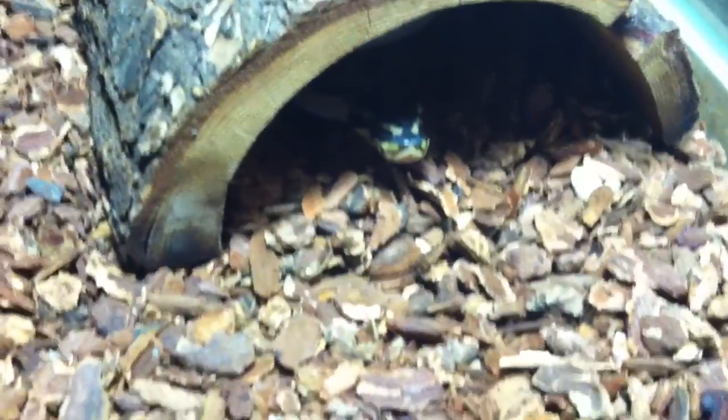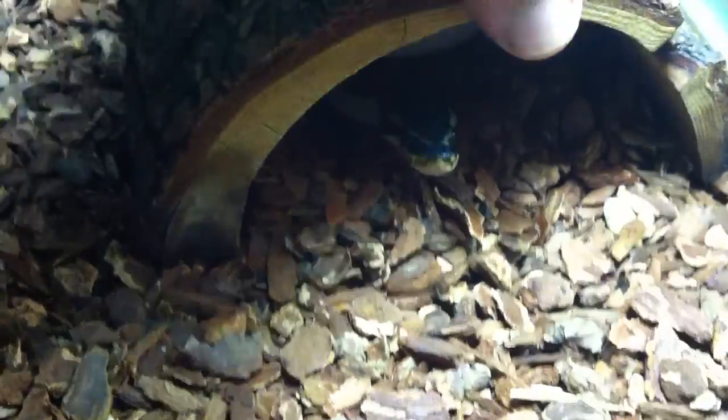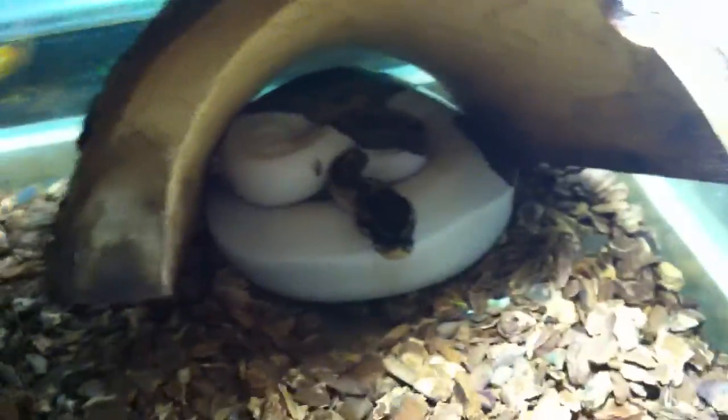Down here poking out looking for food — that's Popeye. He wasn't much of an eater when I got him either. He's my pied ball python. I'm actually going to end up breeding him with Ruby to see if we get some babies.